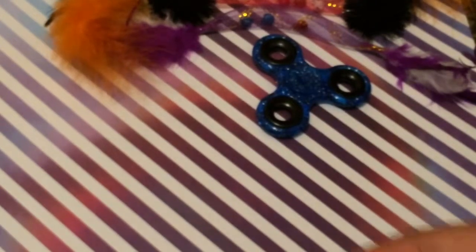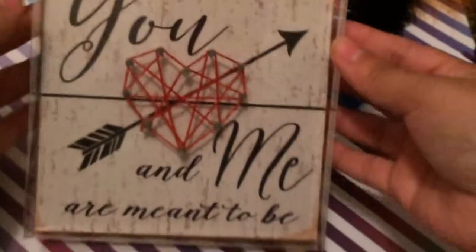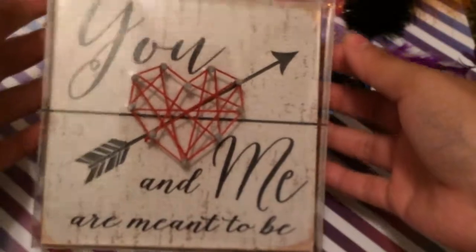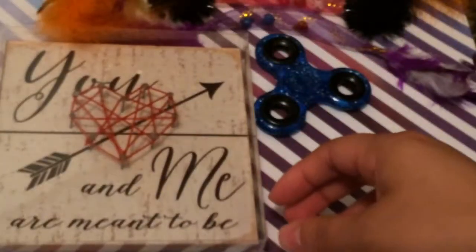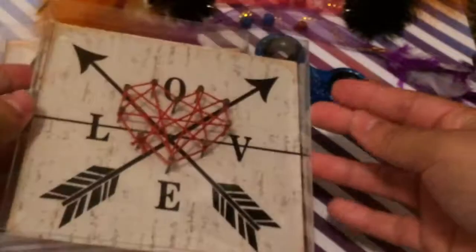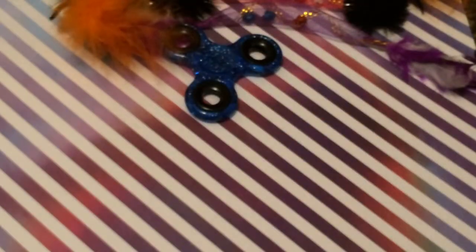I also picked up these two cute signs. This one says 'You and Me Are Meant to Be' — it's made out of wood, like a frame. This one says 'Love.' There was another one with a moon and yarn that said 'I Love You to the Moon and Back,' but I passed on it.